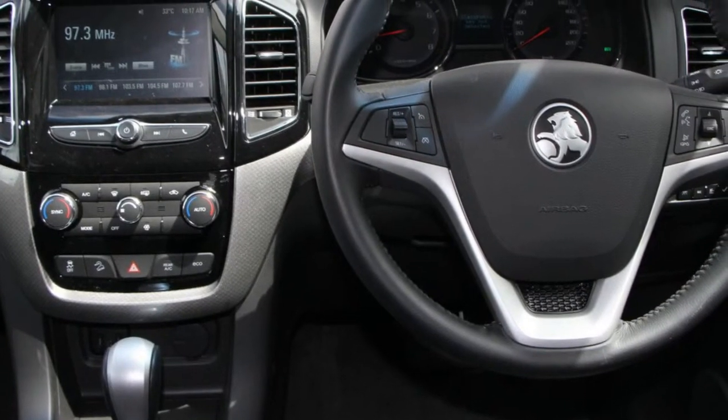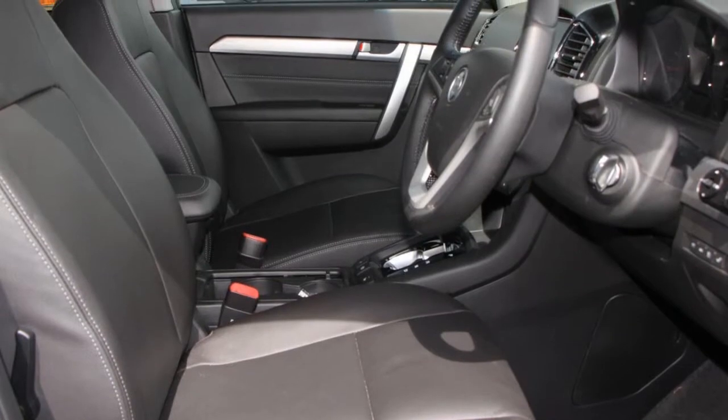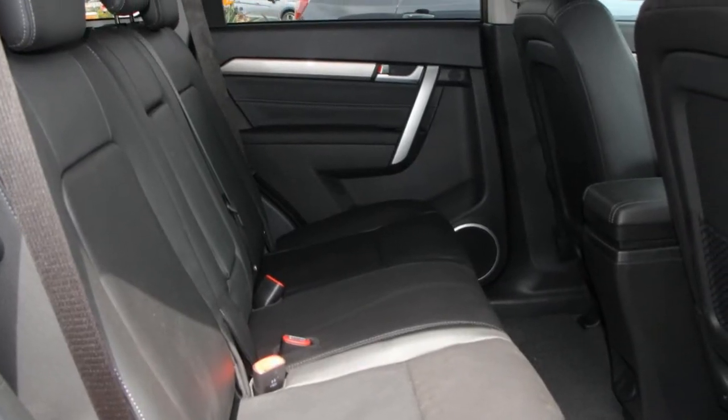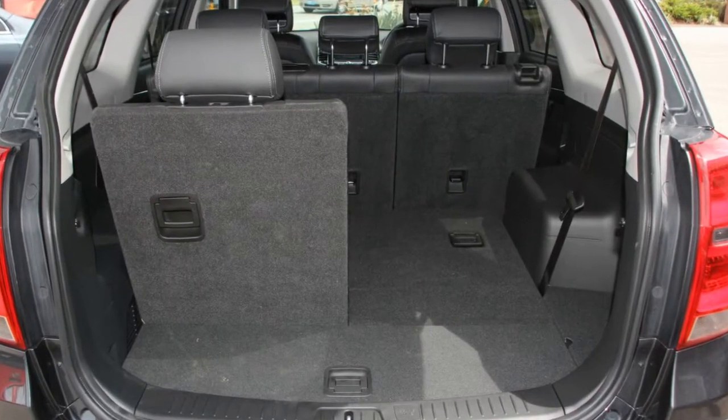Remote central locking, cruise control, tinted windows, alloy wheels, power steering, climate control and more. If you're looking for a first-rate vehicle,